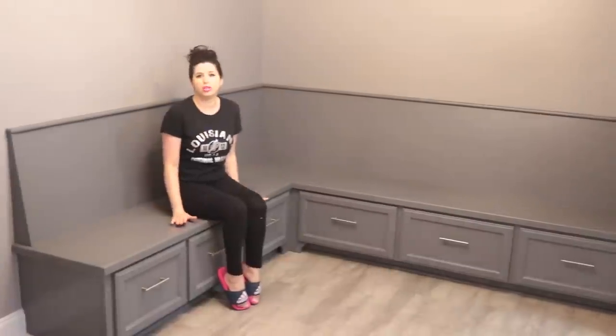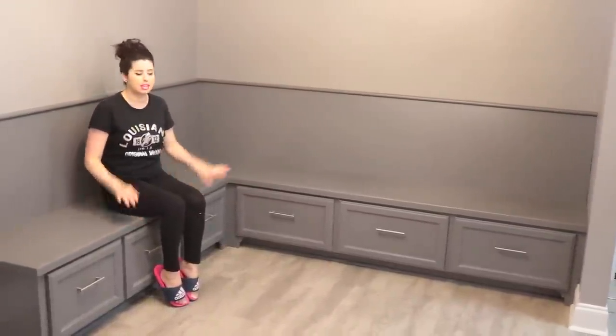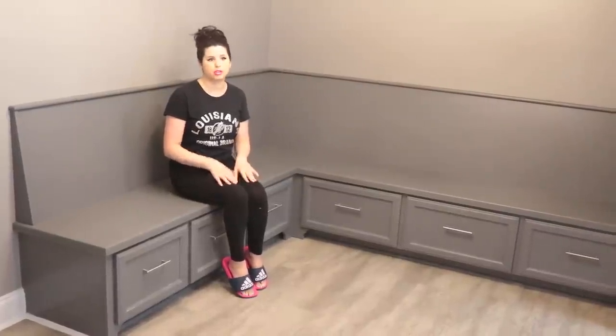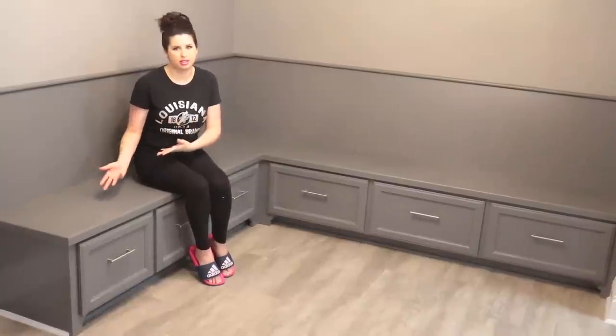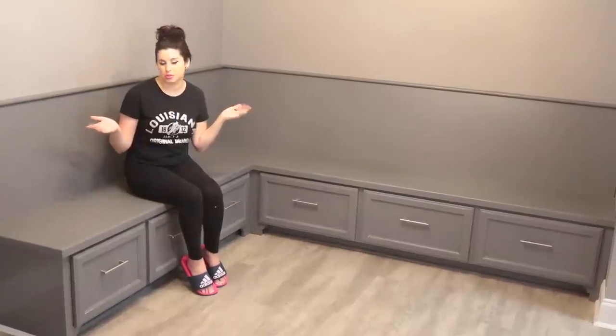This here was supposed to be like a little diner area. We were supposed to put push-ins on here and eventually I would have kids and my little kids would sit here at the table. That's one of the main reasons why I decided to let go of this house — it was kind of for a life that I planned with someone else. Deep down I realized I didn't really want that life. He wanted that life more than I did and I should have spoke up. Let's move on before I start to cry.